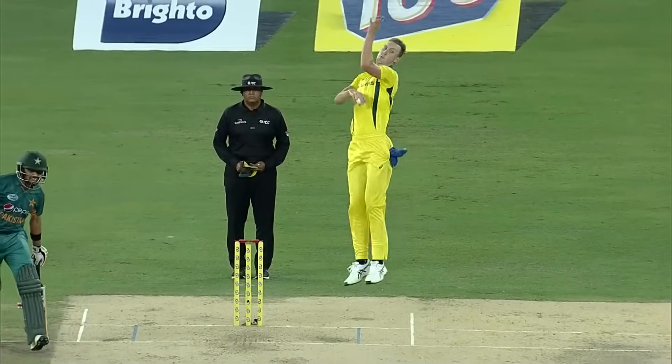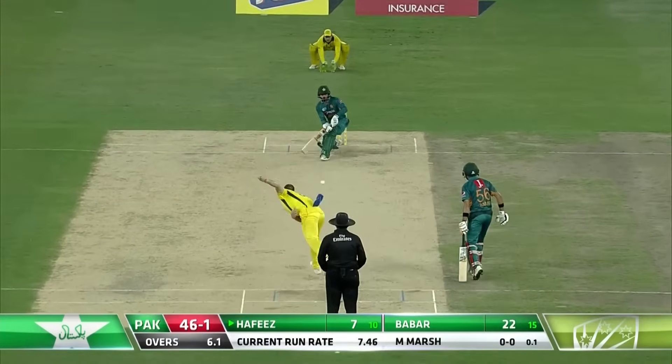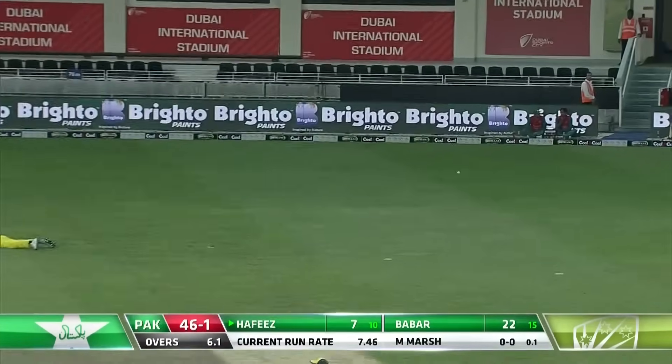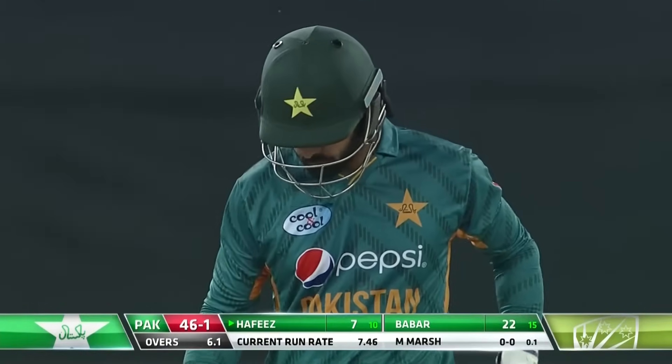The pitch here in Dubai is a touch slower, but what a control stroke. Didn't need to hit it hard, just pivot on it. There is the flick — the fine leg fielder was asked to come in, he's played the field. That's a brilliant piece of batting and thinking from Hafiz.